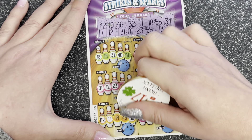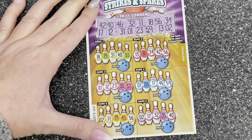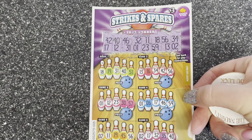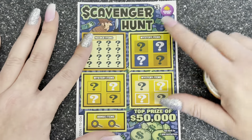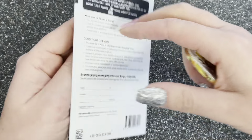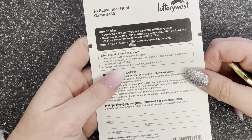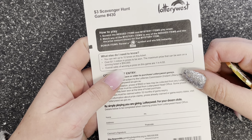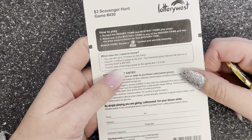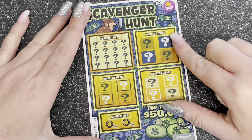That's it, two left. 13 — unlucky for some, but not my mum, because she did get some of these Australian cards as well and had a couple of good wins. She's probably got all the winners! Oh well, nothing for me on the Strikes and Spares. Love that game! Right, let's do the Scavenger Hunt — so excited!